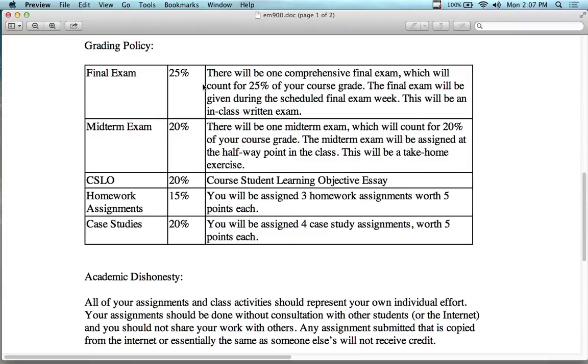We also have an in-class final exam and a take-home midterm. For grading: three homework assignments worth five points each for 15%, four case studies at five points each for 20%, a CSLO essay worth 20%, a take-home midterm worth 20%, and a final in-class exam. The only graded in-class activity is the final exam, offered during final exam week at the end of the course.